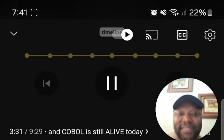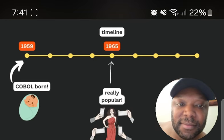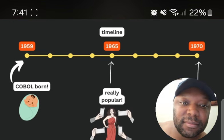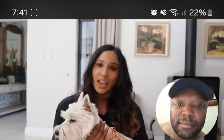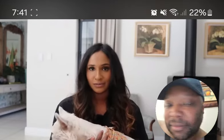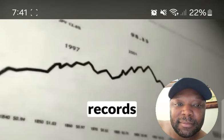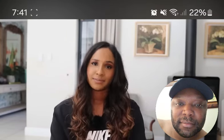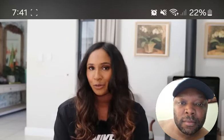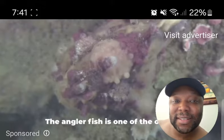COBOL was developed in 1959. By the mid-60s it was widely used by major institutions, and by 1970 it had become the most widely used programming language of its time. It was designed to handle large amounts of data at scale — perfect for managing massive systems like financial records and transactions — making it very popular in banking and insurance.